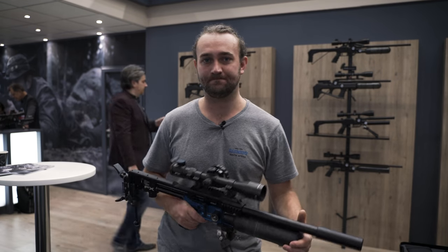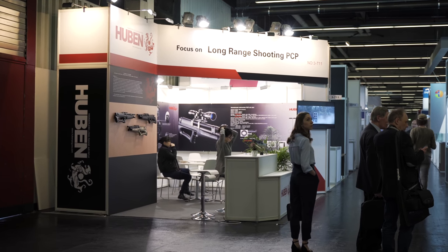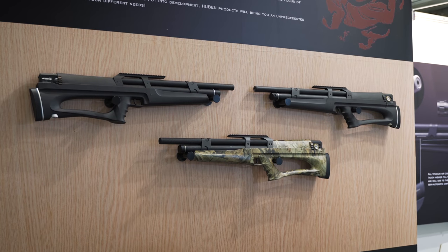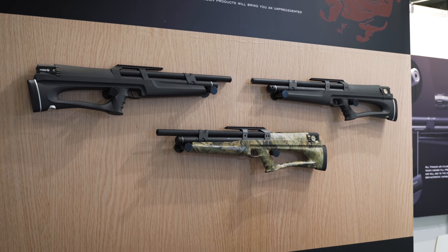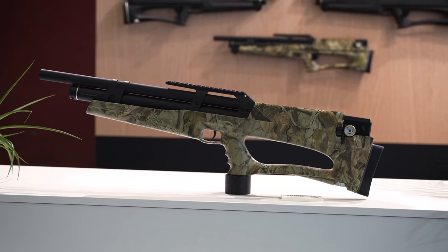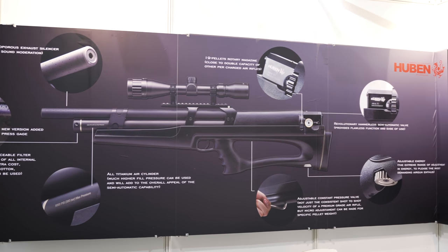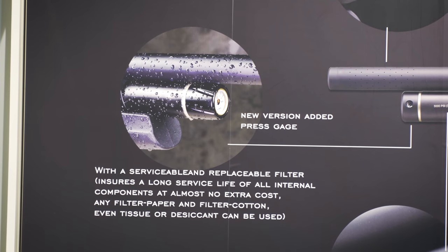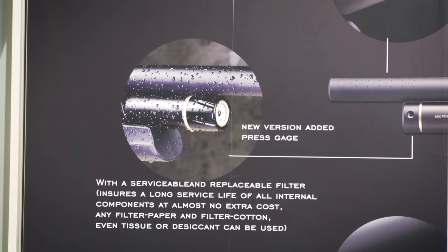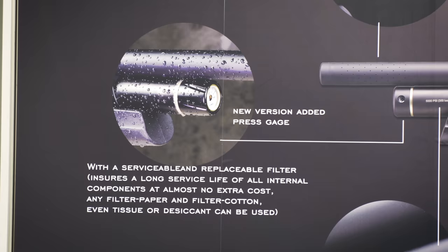I've been a big fan of Huben since I saw them a couple of years ago at IWA. There's still a lot of mystery surrounding the company and they've had some quality control issues, but they're starting to iron out the kinks and improving all the time. News for 2019 is that there's a gauge available for the main cylinder which will tell you your fill pressure — obviously really helpful, and I'll definitely be installing one on my K1.